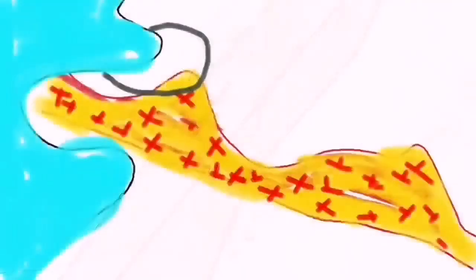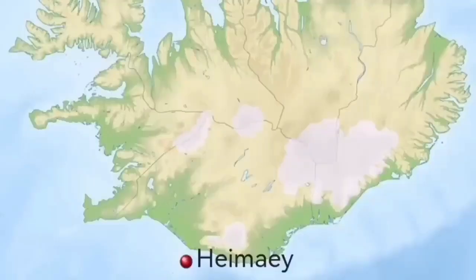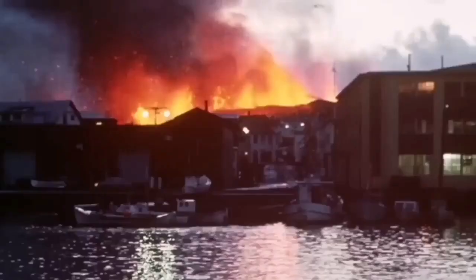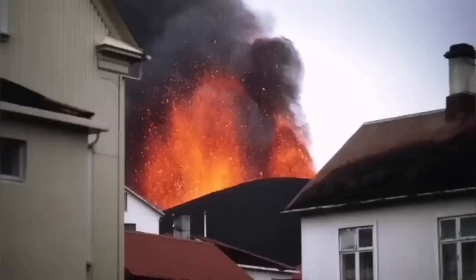We have swarms of earthquakes and a sill is forming under Grindavik up to the Svartsengi power plant. We are trying to save the power plant but not yet the town itself. This is not something new — Heimaey Island in Iceland in 1973 was in a similar situation. We had a volcano eruption there, and it was iconic in the history of volcanology because for the first time we tried and successfully stopped a lava flow by pumping water onto it.